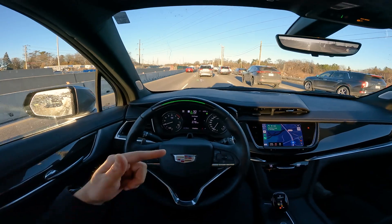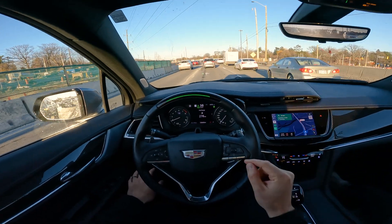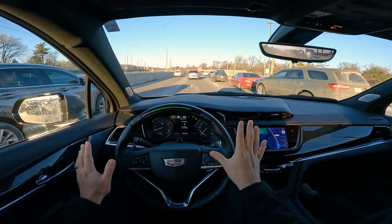Now if you do this too often in the same period of driving, it will say you're no longer allowed to use Super Cruise — you have to turn the car off and then turn it back on. But you can see we're now back engaged. There's a lot of stuff going on.